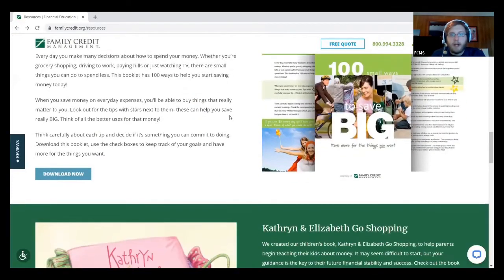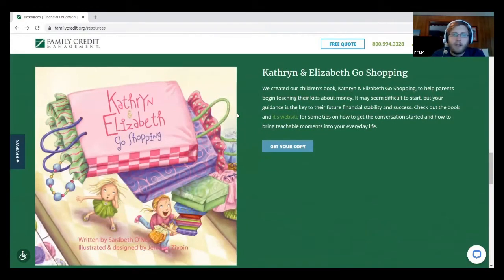Next we have 'Catherine and Elizabeth Go Shopping.' This was written by Sarah Beth, who's been with us for a very long time. This is a children's book created to help you talk to kids about money, because that's a really difficult conversation — you don't necessarily want to be talking to them about your specific budget or how much you're making and spending. This book was designed to give that discussion a starting point. We have a whole website at CatherineAndElizabeth.com with tips on how to start that conversation. If you want to order a copy, there's no charge — just click 'Get Your Copy,' fill out a little form, and we'll send you one in the mail.